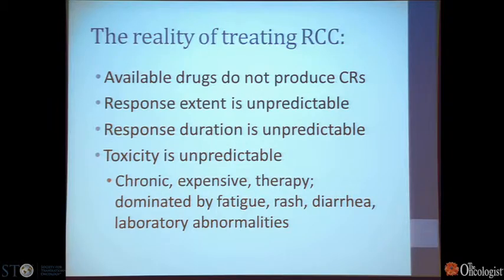The reality of treating kidney cancer is that the available drugs do not produce complete responses. We only work in the arena of minimal response and partial response. The extent of response a patient will get is unpredictable, the duration is also unpredictable, and the toxicity is unpredictable. For drugs expected to be effective on average for one to two years, this is chronic therapy that is very expensive and dominated by effects substantially detrimental to quality of life — fatigue, rash, diarrhea, as well as laboratory abnormalities indicating liver damage or elevations in glucose and cholesterol.